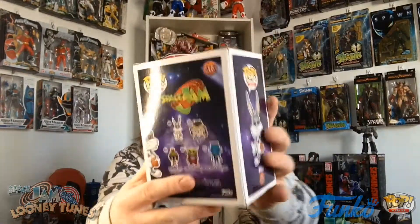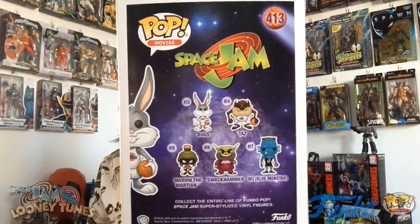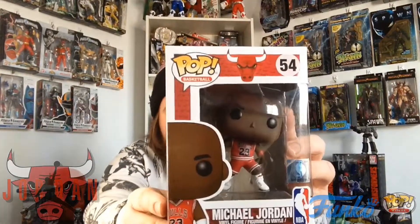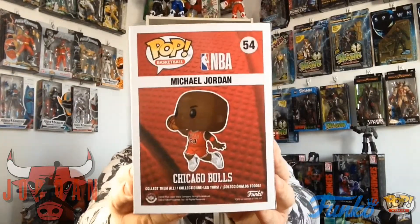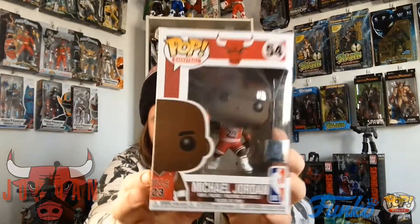Bugs Bunny looks pretty good. And Mr. Bunny back in his packaging. There you go — everybody else in the Space Jam line. I don't know if they'll still make them, if they're discontinued or not. But the second and last pop is this really beautiful Michael Jordan pop. This is actually Vanessa's pop, but we are both massive Michael Jordan fans.